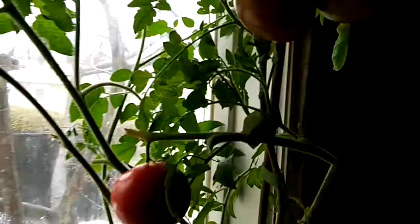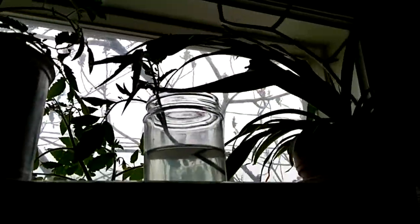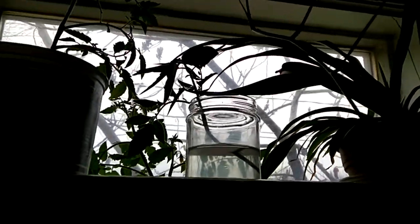There's a whole bunch up there, it's basically taking over my windowsill. I even cut a couple of smaller ones to get ready — as soon as spring comes I'm gonna plant it outside.